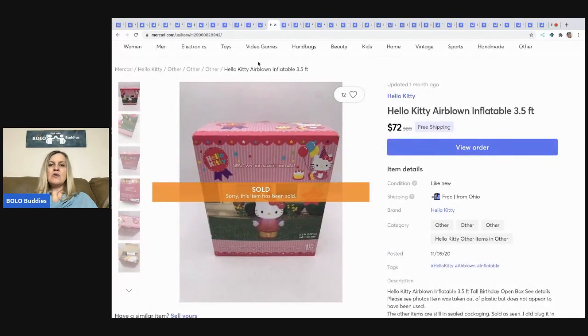The next item I sold is this Hello Kitty air-blown inflatable. You guys — if you see these, definitely buy them. I sell inflatables all the time; they're a hot seller. I picked this up at a thrift store for about $7, so I did pay up a little, and I sold it for $72 with free shipping.